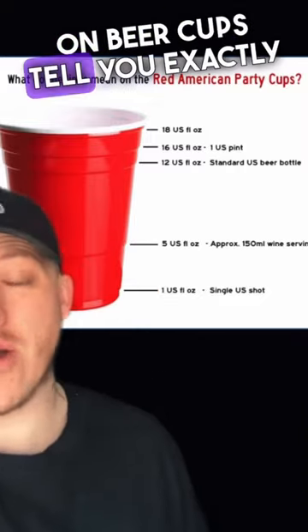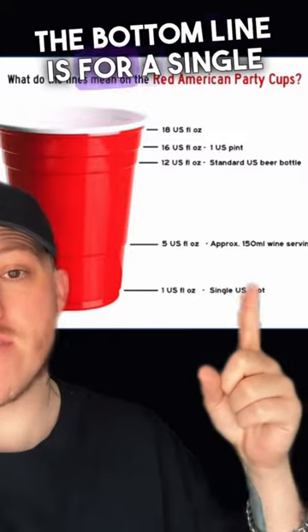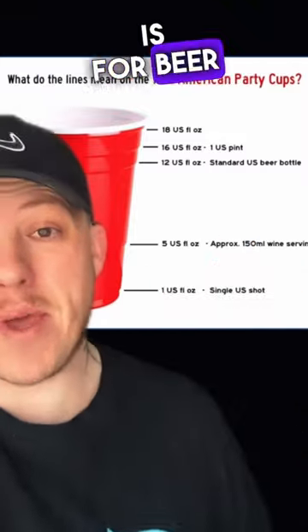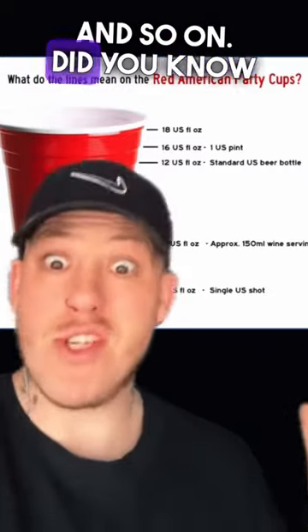The little lines on beer cups tell you exactly what they're for. The bottom line is for a single shot, the second line is for wine, the third line is for beer, and so on. Did you know that?